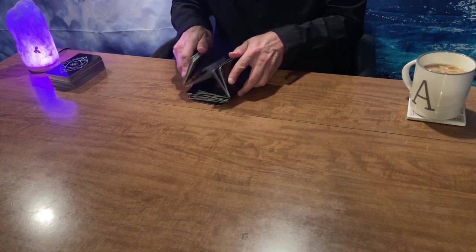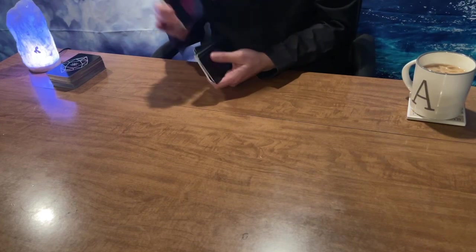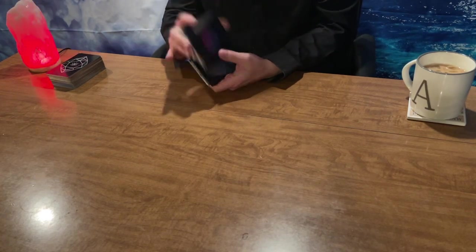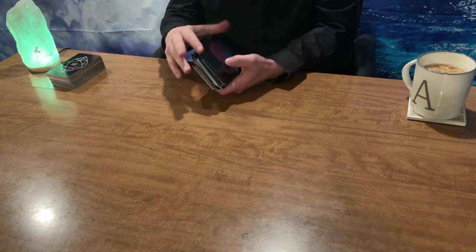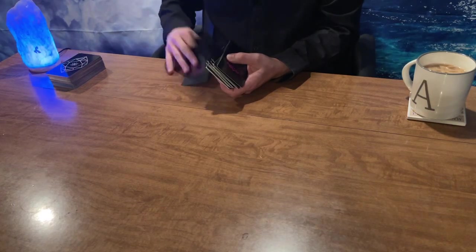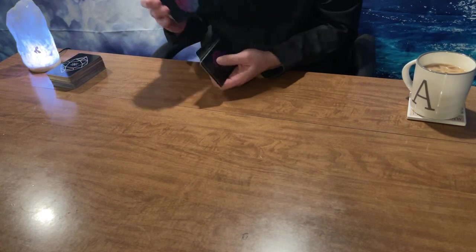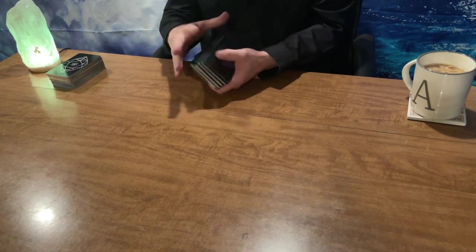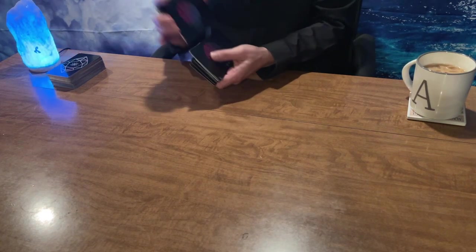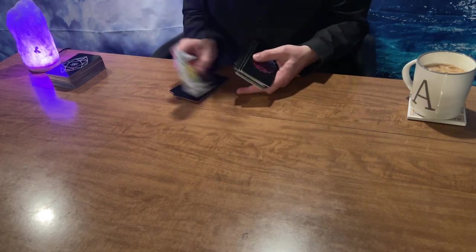We are going to do a 10-card spread for you as we are right on the verge of an energetic new year with the 11/11 portal. A lot of stuff resetting, a lot of stuff going direct. The big boys are finding their way home and we're getting ready to take off as we head from Scorpio into Sagittarius. Some more water and fire happening — we haven't had this since July and August.